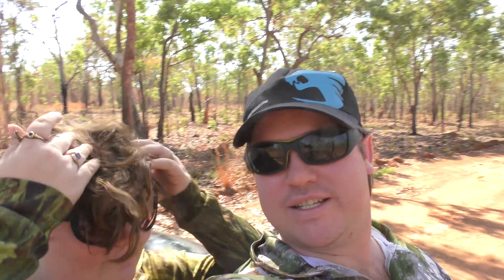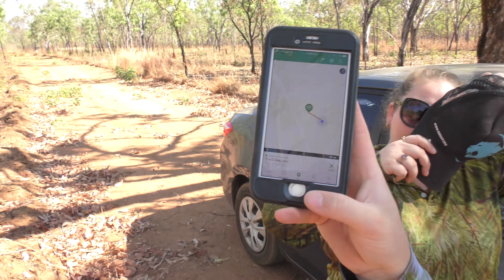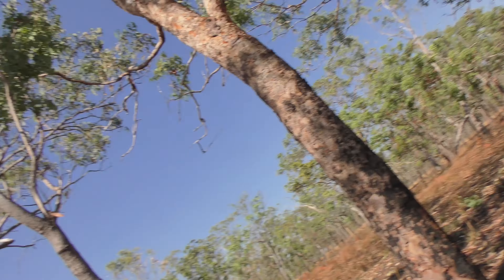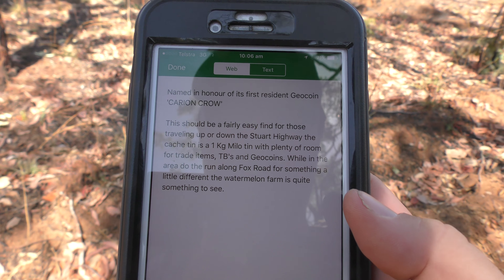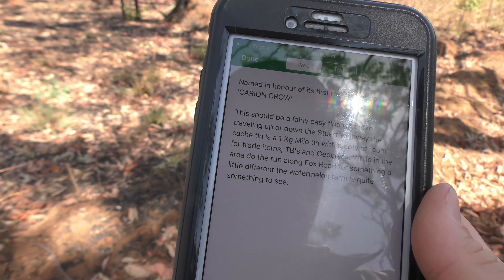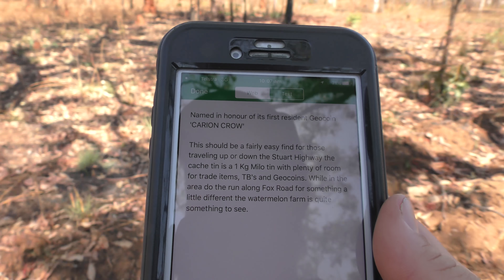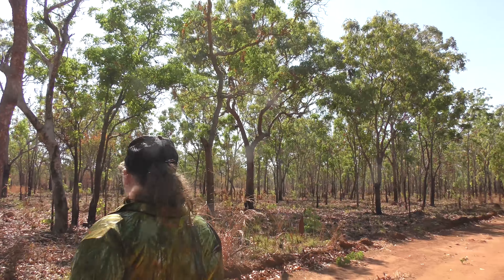Hey guys, welcome to the next geocaching round - we're still on our road trip! This one is called 'The Crow's Nest'. It gives you some information - named in honor of its first resident geocoin, Carry-On Crow. It's an easy find; I actually saw it as we were driving, so it's up to Emma to find it.